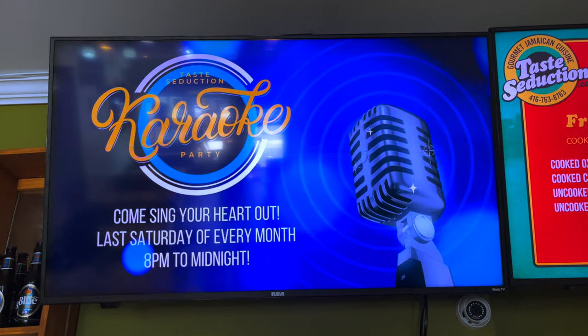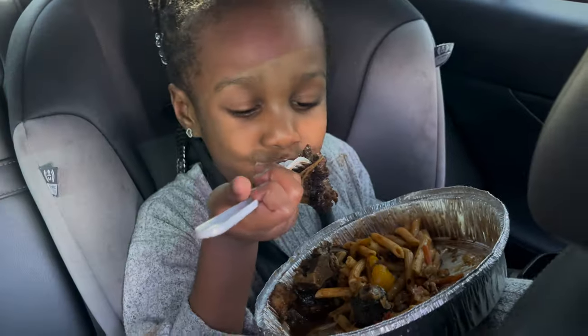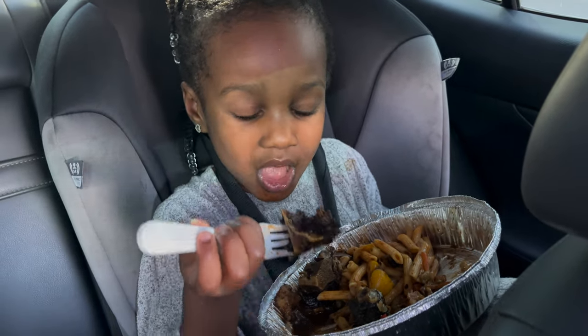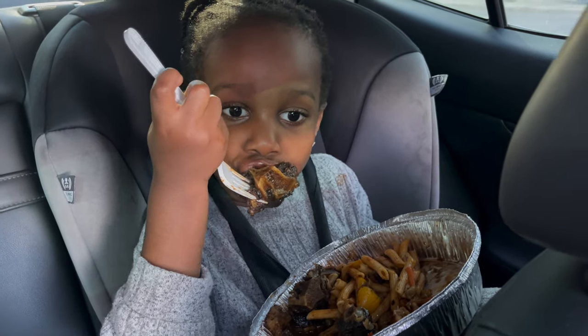On the last Saturday of every month, there's a cool karaoke party at Taste Seduction. We just picked up Chiari from daycare and she's trying some of the food from Taste Seduction — you like it, eh? Yum!